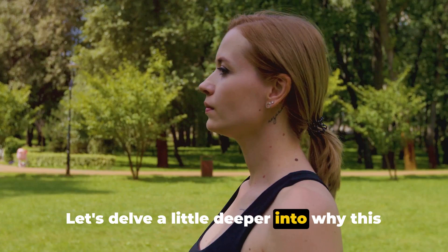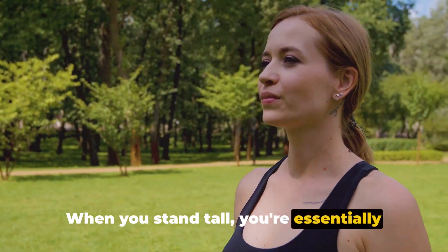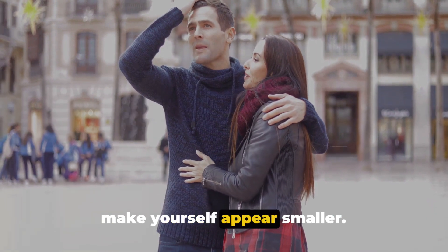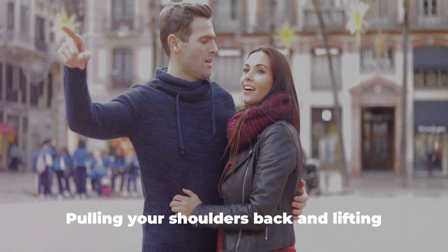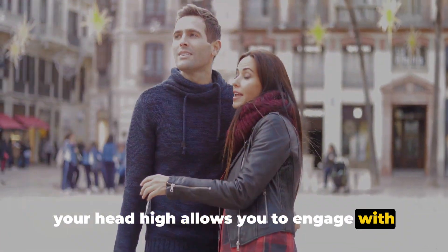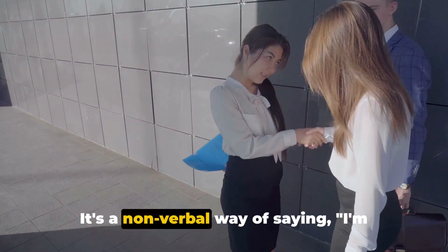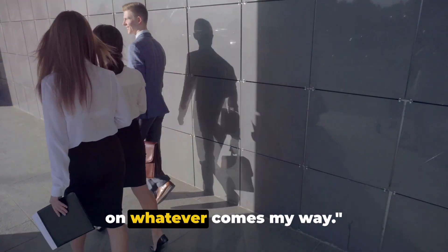When you stand tall, you're essentially maximizing your presence, taking up the space you're entitled to. You're not shrinking away or trying to make yourself appear smaller. You're standing your ground, asserting your place in the world. Pulling your shoulders back and lifting your head high allows you to engage with your surroundings and the people in it. It shows you're open, approachable, and ready to engage — a non-verbal way of saying, I'm here, I'm confident, and I'm ready to take on whatever comes my way.